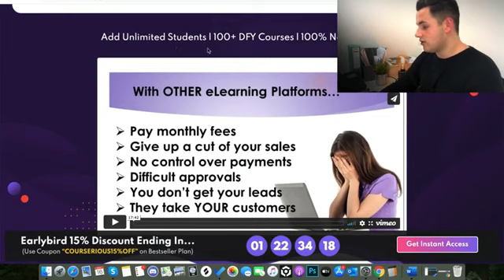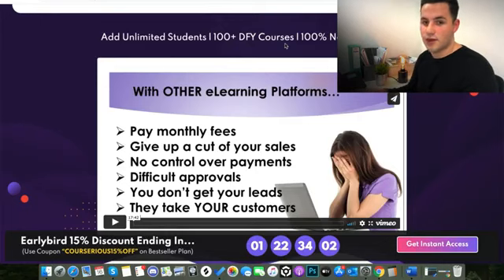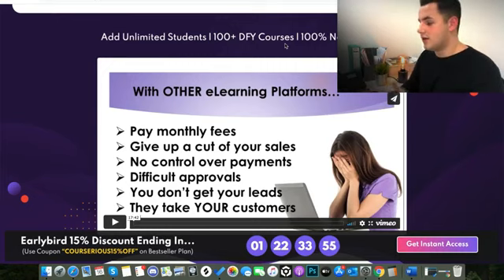You can add unlimited students and it has 100-plus done-for-you courses — over 100 courses on anything you can think of: make money online topics, graphic design, languages, anything. The courses are ready to go and you can set your own price, then start to market them whether through your email list or otherwise. It's done for you, ready to go. You don't have to film any videos, go on camera, or speak yourself — it's all there ready to go.